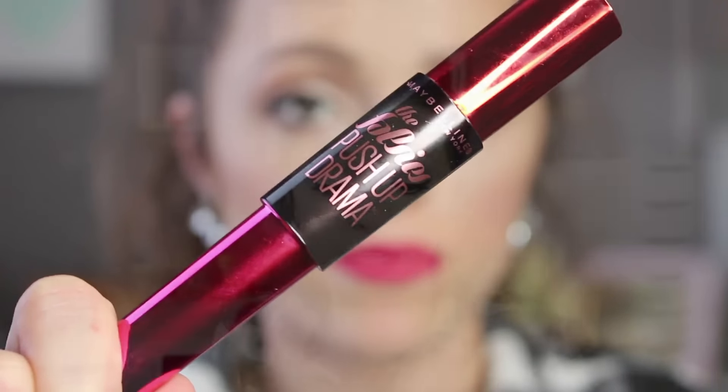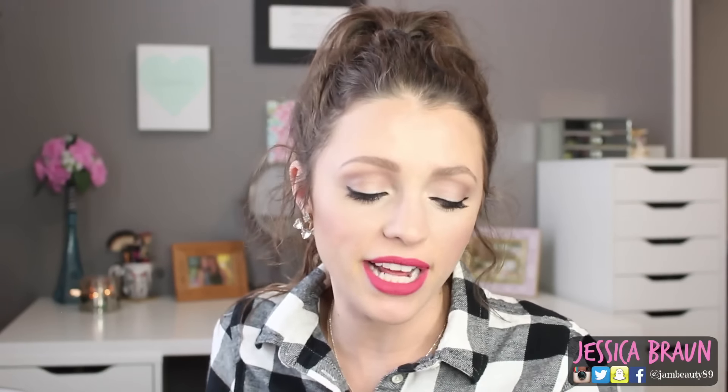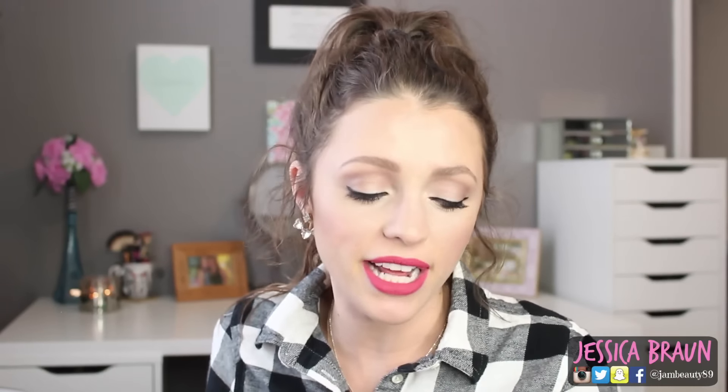I also bought the Maybelline Falsies Push-Up Drama mascara. I was very unimpressed — when I first put it on my lashes looked amazing, but after a few minutes they ended up flattening out. I've used it a couple of days and mentioned it as a big flop in my October Favorites and Flops. I was so ready to love it and it looked amazing at first, but the same thing happens every time, so I don't think it's worth it.